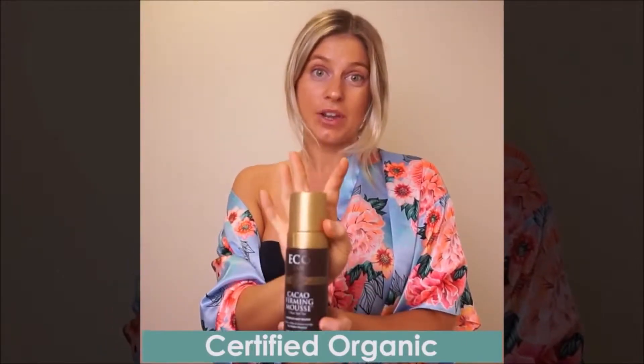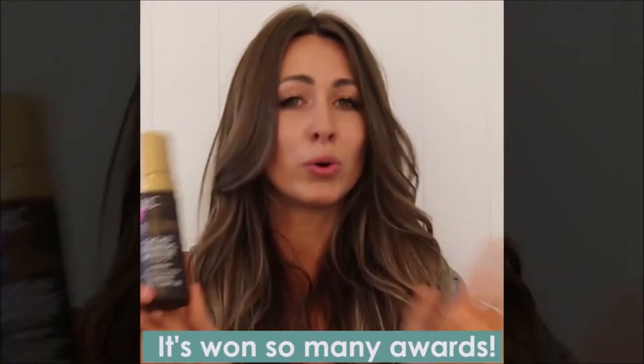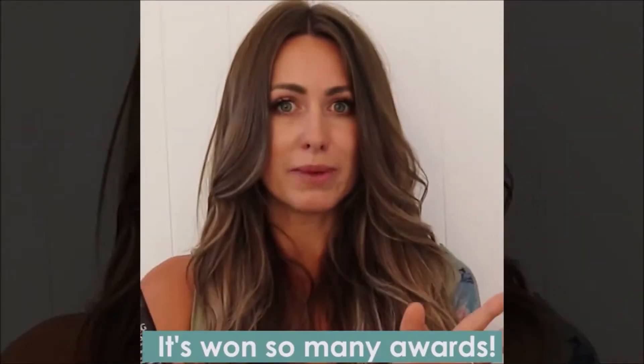It hydrated my skin. It's also vegan and cruelty-free with all natural certified organic ingredients, which is amazing because it is very rare to find. It's won a whole lot of awards, which is amazing.